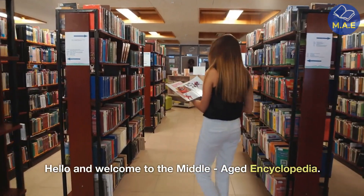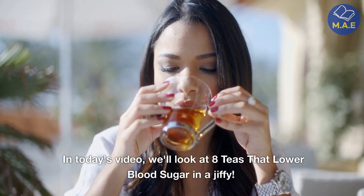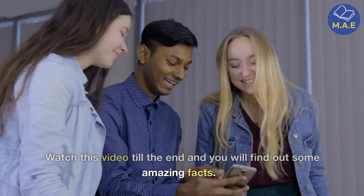Hello and welcome to the Middle Aged Encyclopedia. In today's video we'll look at eight teas that lower blood sugar in a jiffy. Watch this video till the end and you will find out some amazing facts.